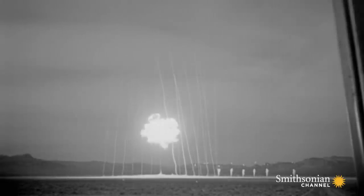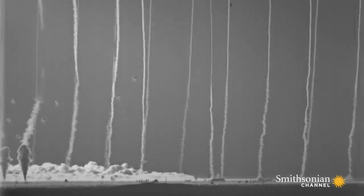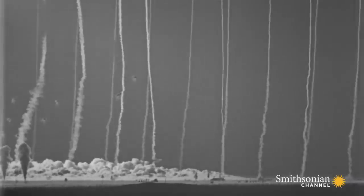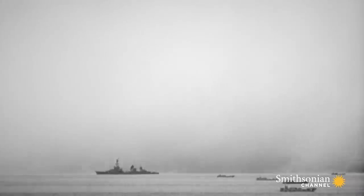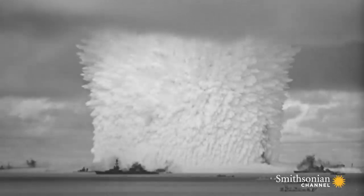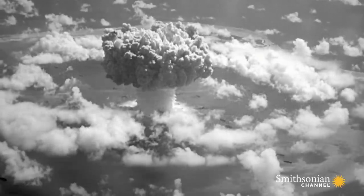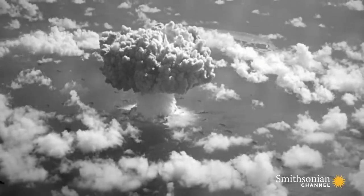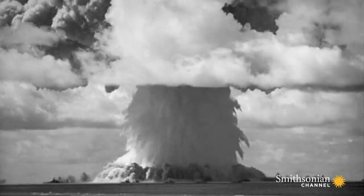Now for the first time they could begin to calculate the impact their weapons would have. It's the critical information needed to build better bombs. What all cameras can record and what the public sees is an image that would characterize the atomic age — the mushroom cloud quickly becomes an iconic symbol of death and destruction.